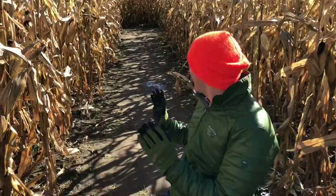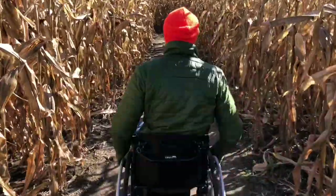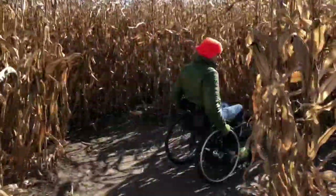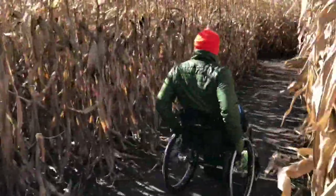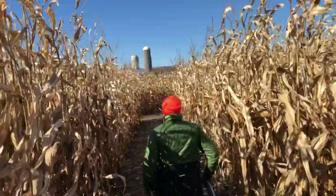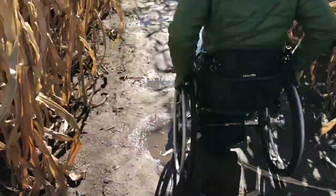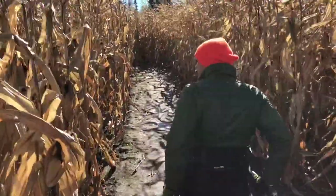We're in the corn maze. Let's go adventure. It's very well made and it's pretty accessible, because it's hard — it's challenging but doable.